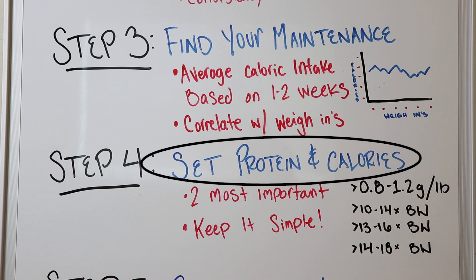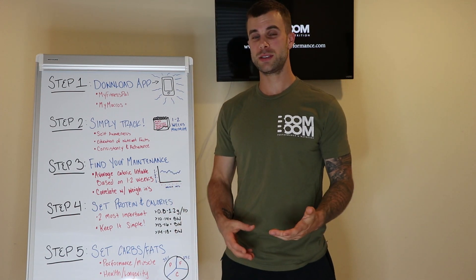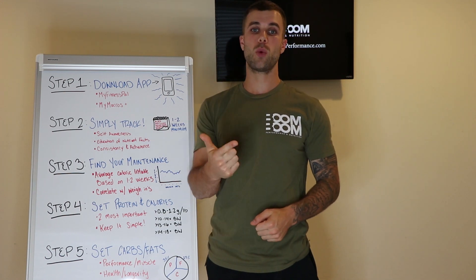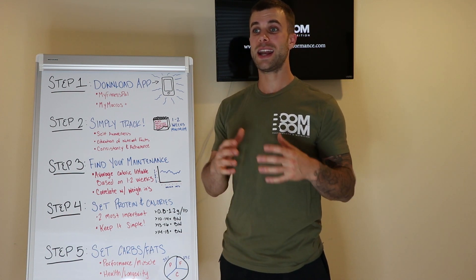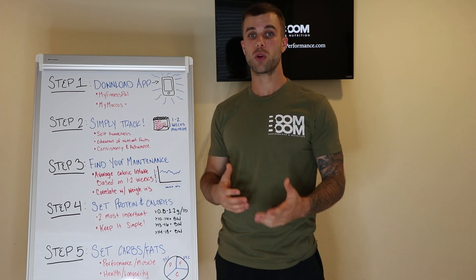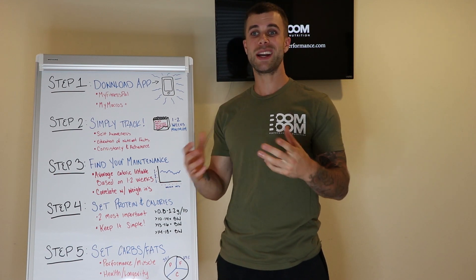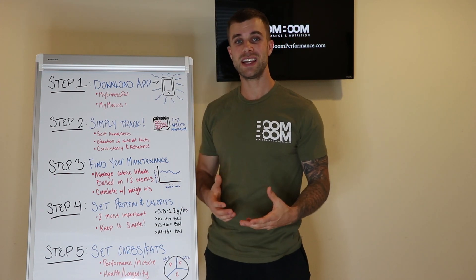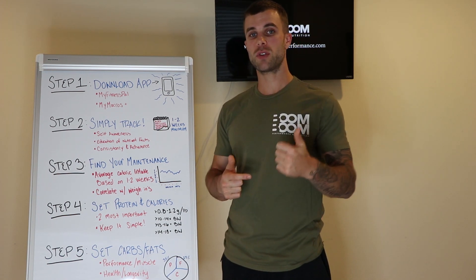Step four: set your protein and calories. We want to keep things simple and not rush into the full spectrum. By the time we have all your macros laid out, you've already been doing this for two to four weeks, which means you'll be much more consistent, much more self-aware, and much more ready to actually stick to tracking all your macros. When setting protein and calories — those are the two most important concepts for body composition change, whether we're talking muscle gain or fat loss.